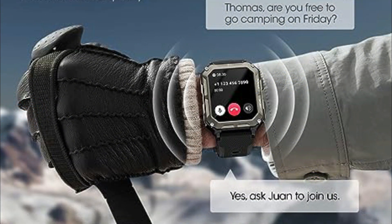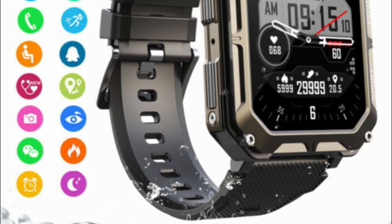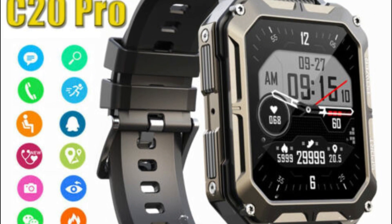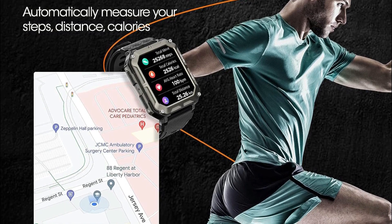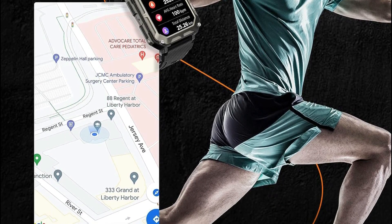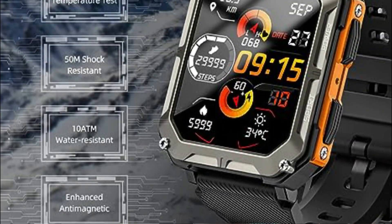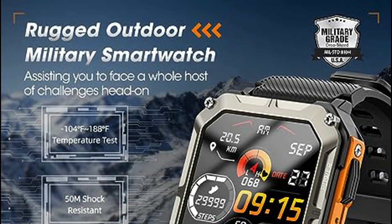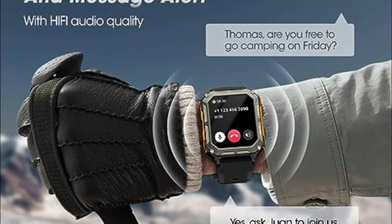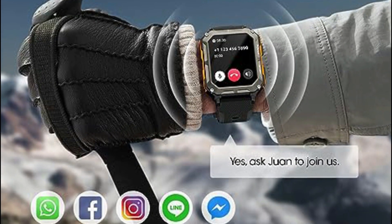Equipped with the latest chip processor featuring single-mode Bluetooth, the military smartwatch pairs seamlessly with the Fit app, enabling Bluetooth phone calls and wrist-bound music playback. The built-in high-fidelity speakers deliver crystal-clear sound, elevating your auditory experience. With message reminders from various platforms like Facebook, Twitter, Skype, WhatsApp, Instagram, and SMS, this watch ensures you stay connected wherever you wander.